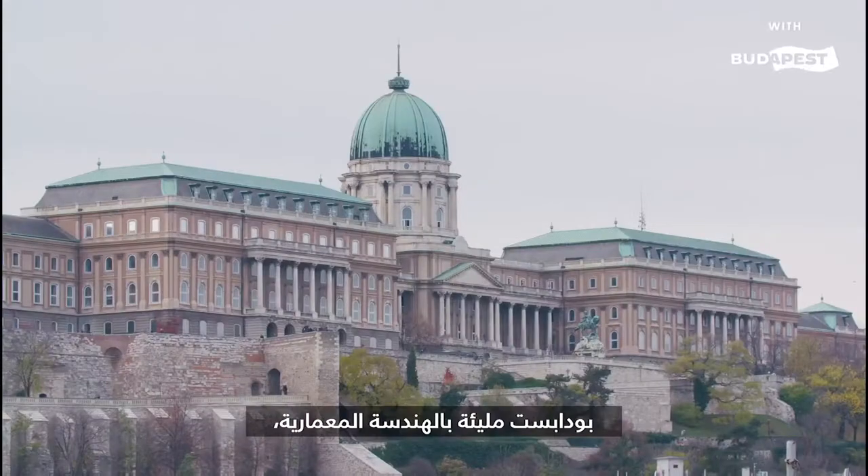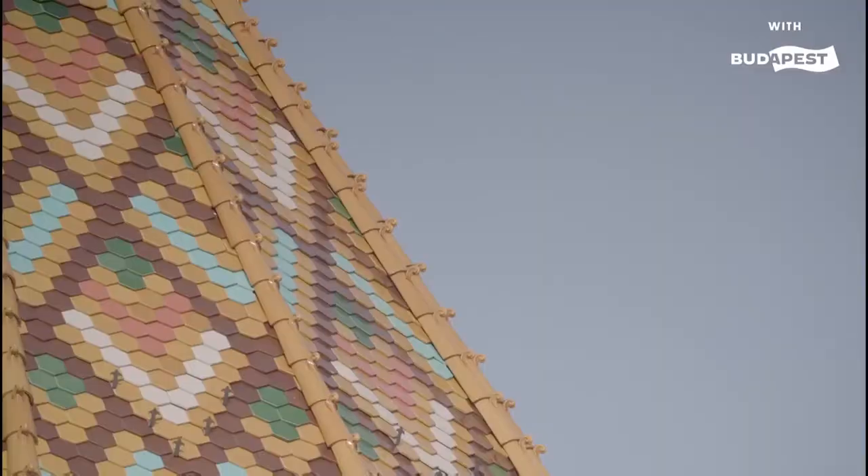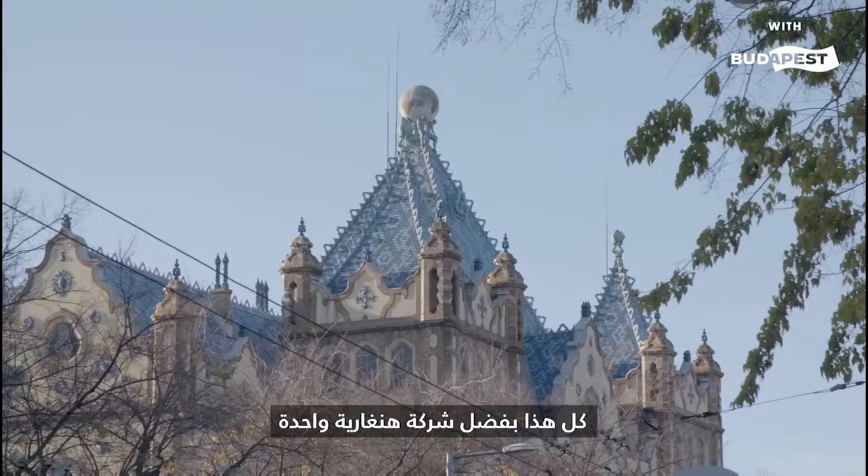Budapest is bursting with architecture, and some of these very buildings are topped with these special tiles — all thanks to one Hungarian company.